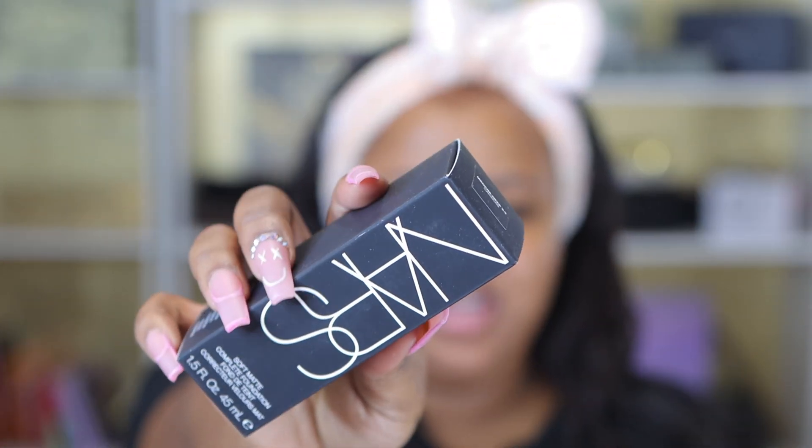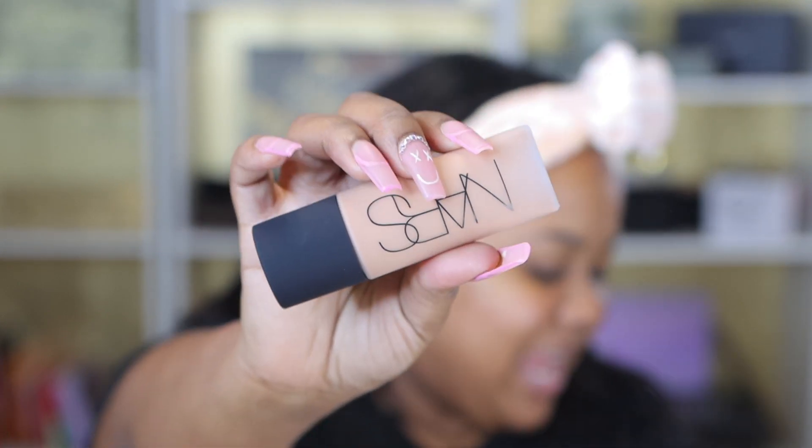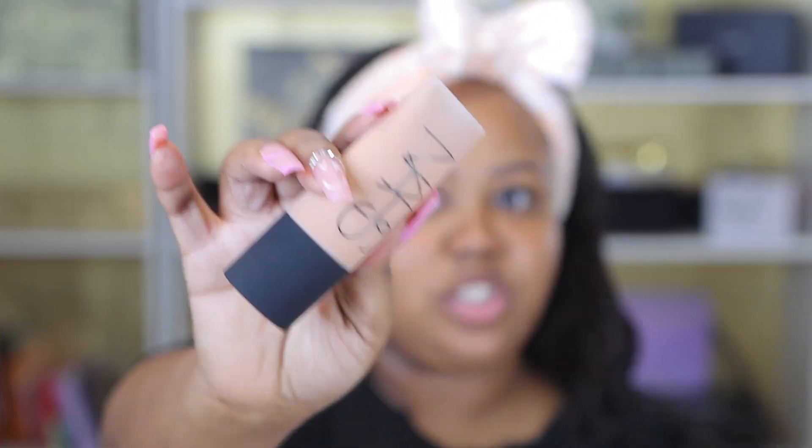First out of the box, we have the NARS — I don't even know which one this is — Complete Foundation. Wait, I'll just be buying stuff in the shade Carcasses. Oh, this is the soft matte. Why does it not say that on the bottle? I have this in Cadiz, which I feel like is a touch too light. That's the shade I normally wear, but I wanted to try the next shade up, which is Carcasses. That retails for $49.